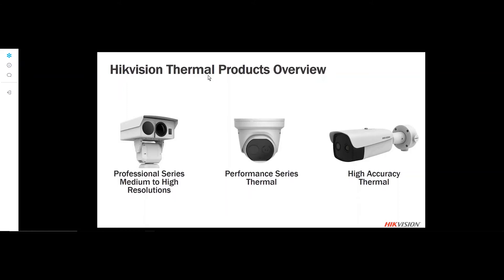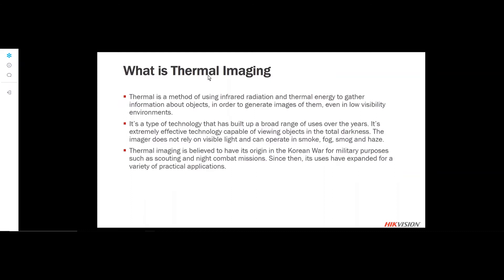Both of them have gained a lot of popularity in today's market, and we do see a very large need for these high-accuracy thermal products. We'll go ahead and discuss what they are capable of, but first I want to cover some thermal imaging basics. Thermal imaging is a little different than traditional visible light — it uses infrared radiation to gather information about objects and surfaces and creates an image out of that thermal radiation.